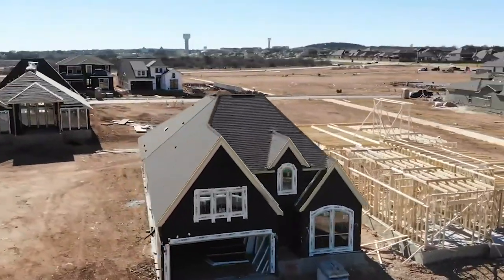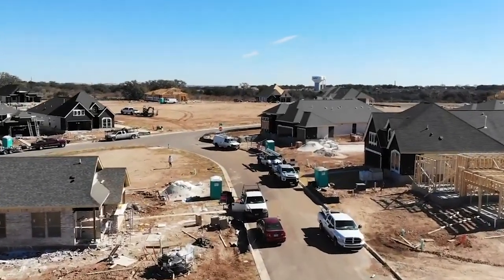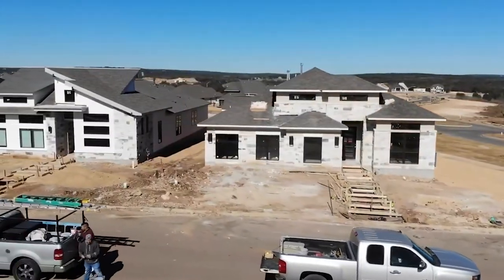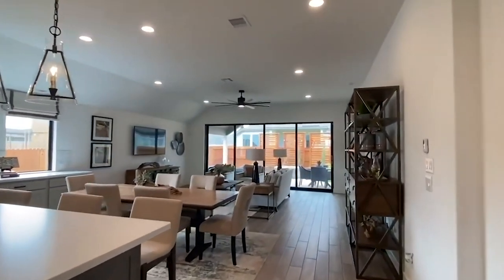There are 1,600 homes right now either closed and lived in or under construction. Property taxes in Veramendi are a little higher because the developer was required to install infrastructure before building homes, and that cost got passed on to homeowners. However, as the infrastructure gets paid off, the property taxes come down — four or five years ago Veramendi started at a 2.7 property tax rate; now it's down to 2.41. There are seven builders in Veramendi, and home prices range from the mid-threes for resale, up to the high fours through the sevens for new homes.